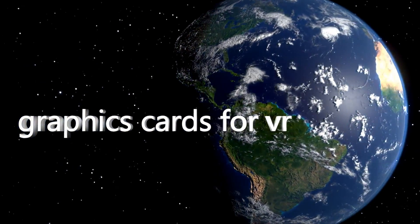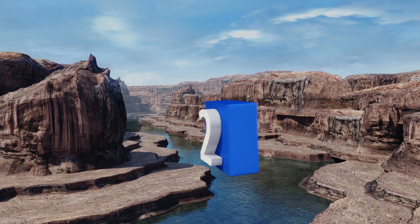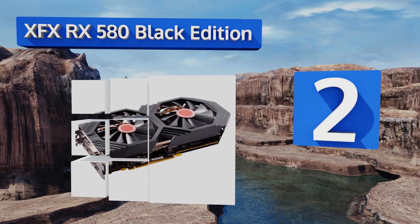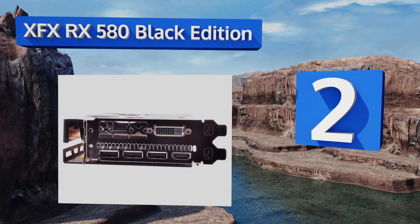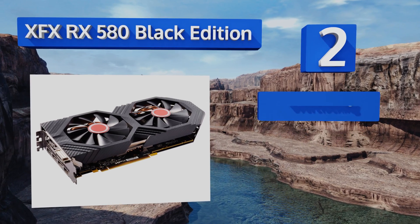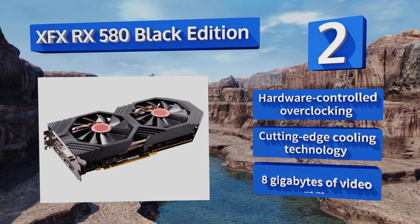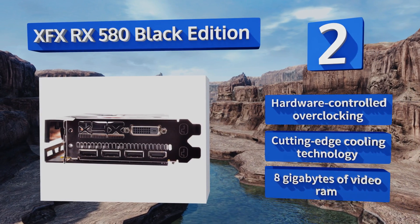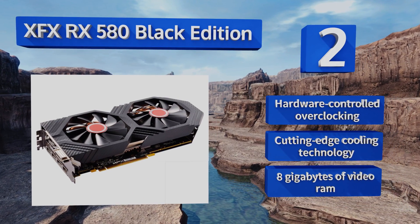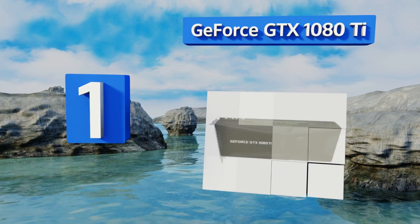At number two, the XFX RX 580 Black Edition is the rare VR-ready card that's remained well under a thousand dollars new, even as cryptocurrency mining drives prices through the roof. It uses one of AMD's most beloved chipsets, adding reliability to economy. It features hardware-controlled overclocking, cutting-edge cooling technology, and eight gigabytes of video RAM.